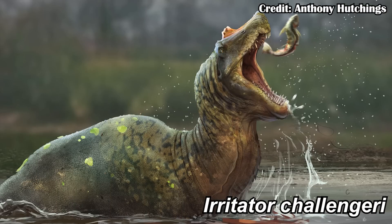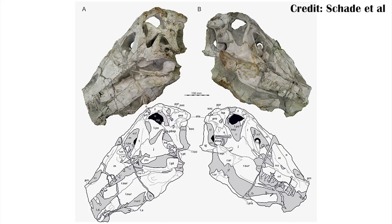Irritator challengerii is a Spinosaurid from Brazil, and honestly it kind of matches my feelings on Spinosaurids — they irritate me. However, that's not exactly what this paper is about. Instead, it's more about the actual pieces of the skull we have and how they all relate to one another. The skull was found articulated, so we know how the pieces fit together, but we don't necessarily know how they move together, and that's what this paper tried to find out.